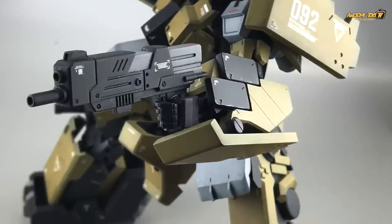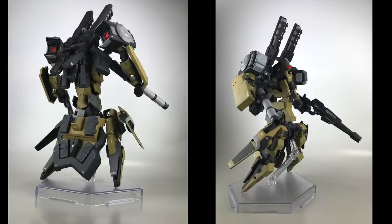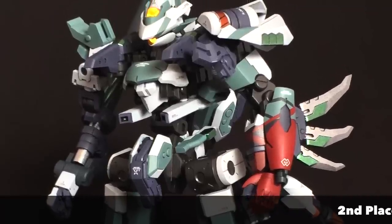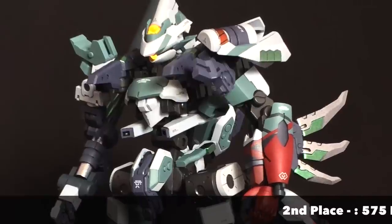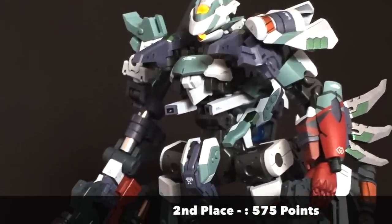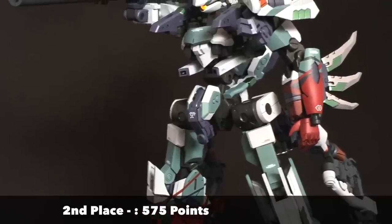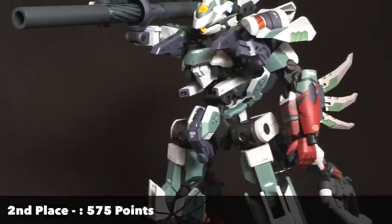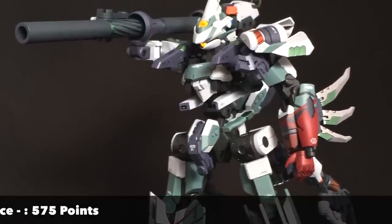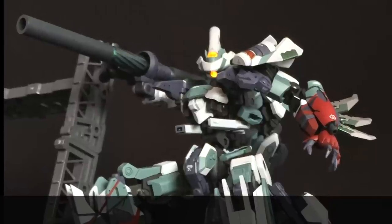Coming in at second place at 575 points — honestly, we don't really like this entry, at least personally. I'm not sure why this entry got second place. Maybe this builder kit-bashed something interesting from a few separate kits. This entry reminds us of the Virtual-On arcade gaming system from many years ago. It looks a bit simple, but well, it is second place at 575 points.